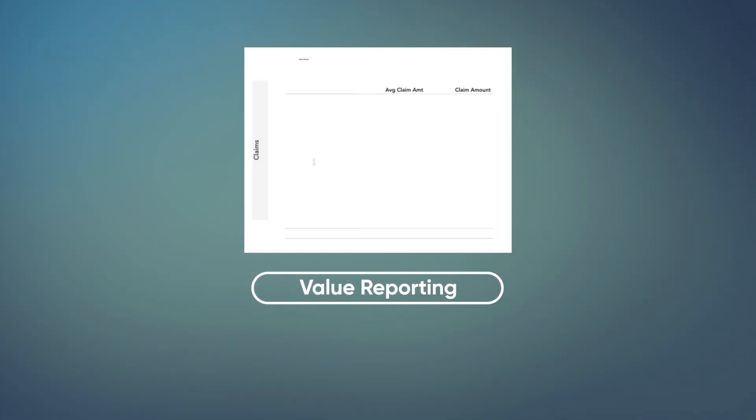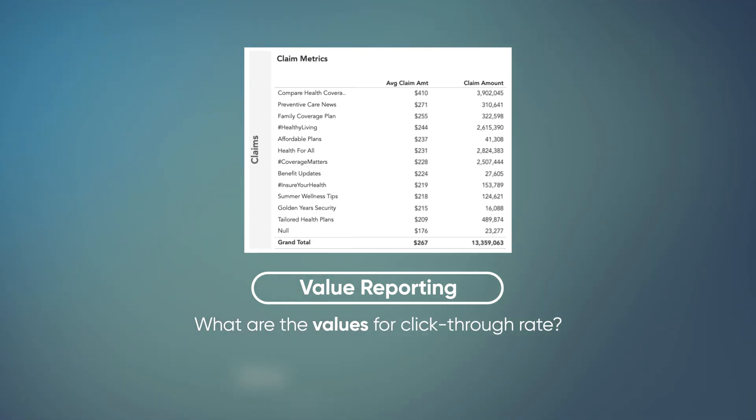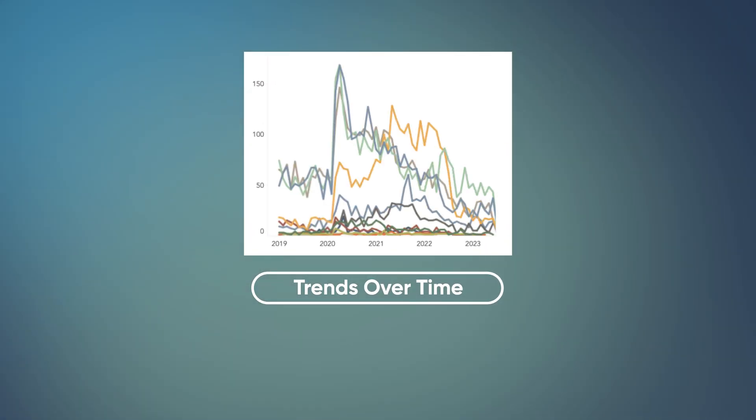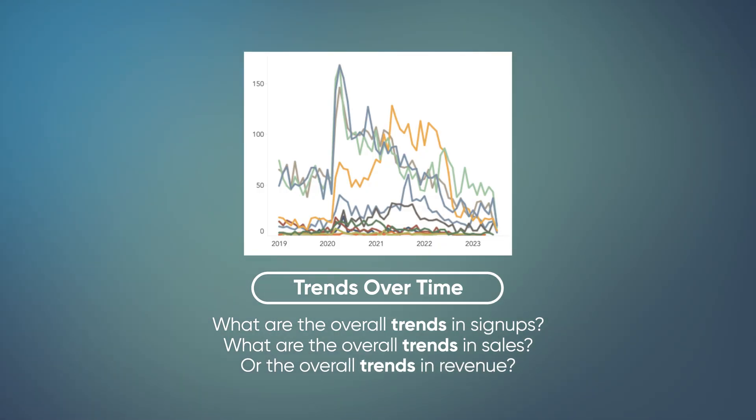Value reporting is where you're just reporting what the actual values of a metric are — for example, what are the values for click-through rate, signups, or sales? In this case, you want to use a table most of the time. For trends over time, this is where you're trying to understand how a metric has progressed throughout its history — for example, what are the overall trends in signups, sales, or revenue? And you can split these into different dimensions. Most of the time we're going to use a line graph here — either a singular line graph with one line, or split into a series where you see the line graph broken into the main dimensions.